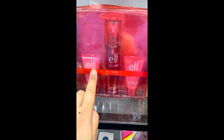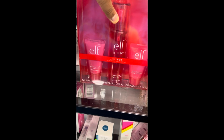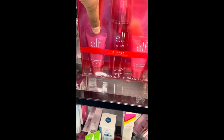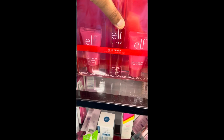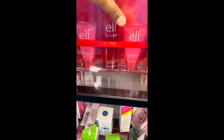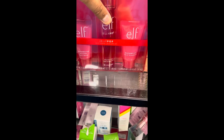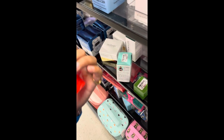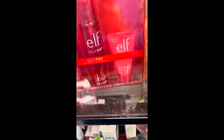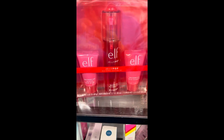How cute is this packaging! This is the Elf Jelly Pop Jelly Pop skincare set. We got the Watermelon Glitter Face Mask, Water Gel Moisturizer, and the Watermelon Jelly Cleanser. There are a bunch of these, and they're going for $7.99 — pretty good for a three-piece set. Definitely check that out.